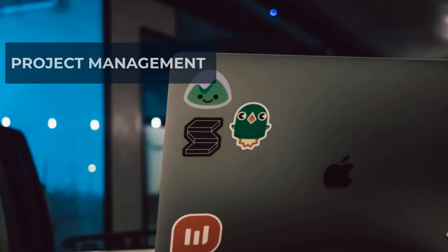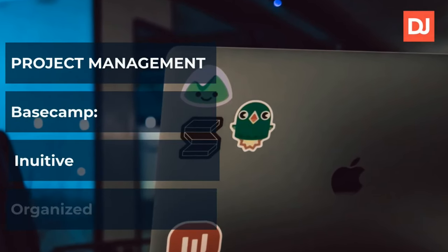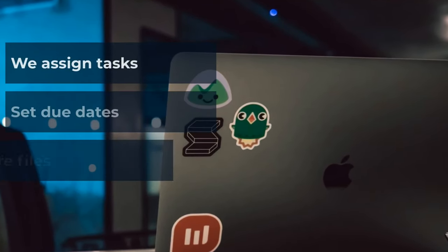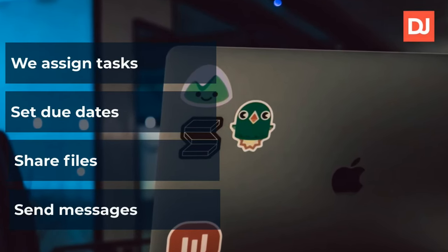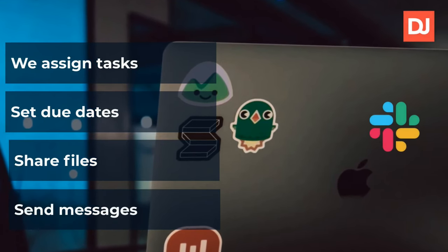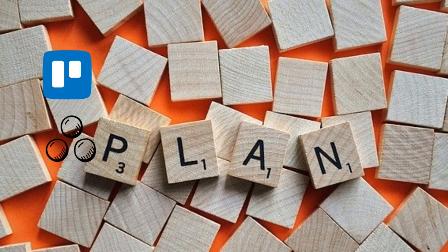For project management, we use Basecamp. It's software that fits us because it's intuitive and an organized way to build our projects. With it, we assign tasks, set due dates, share files with the team, and we can also use the messaging feature to talk about things related to the project, although we do tend to use Slack channels for that. But there are other tools like Trello or Asana that have similar functionality.